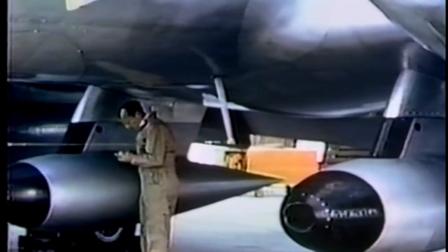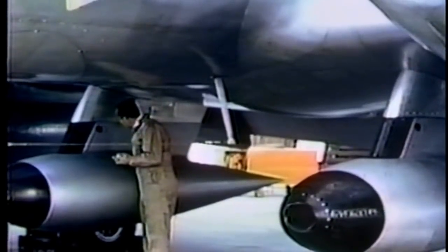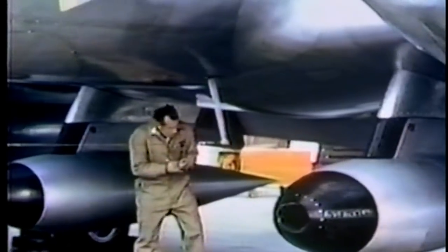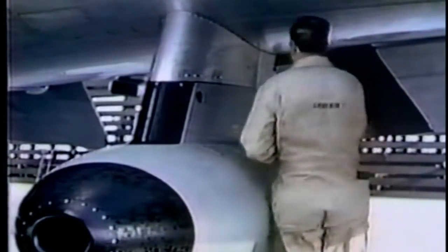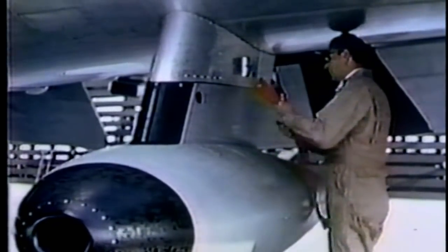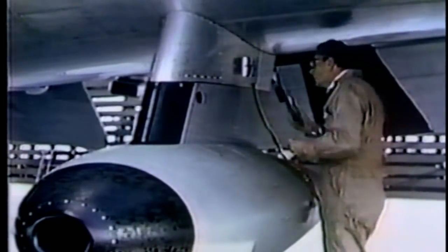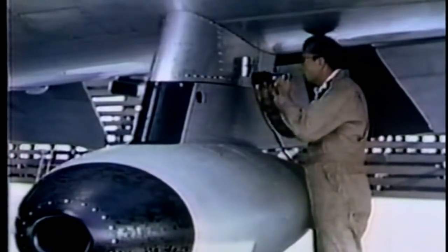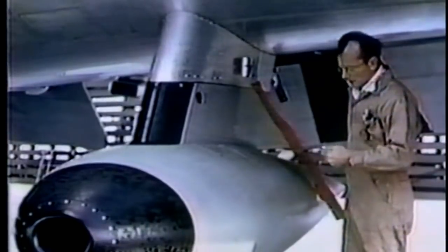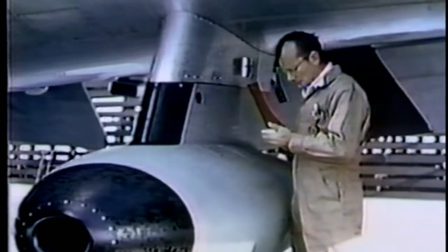Another of the modified versions is the C-131B, a flying electronic test bed. Two turbo generator pods slung from the underside of the plane are its distinguishing feature. One turbo generator develops alternating current and the other direct current with an output of 600 amps. The current is used to activate various pieces of electrical equipment to carry out practical experiments under flight conditions.